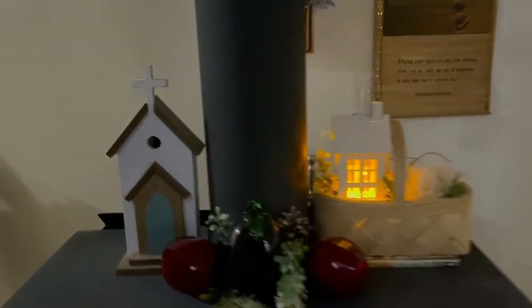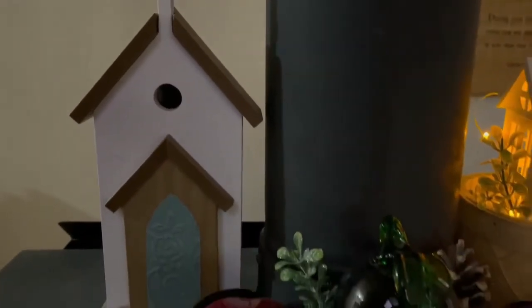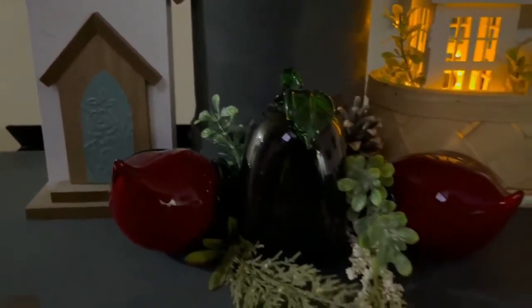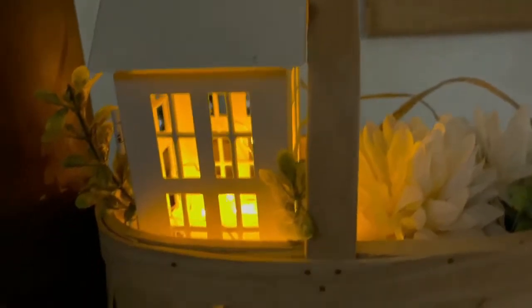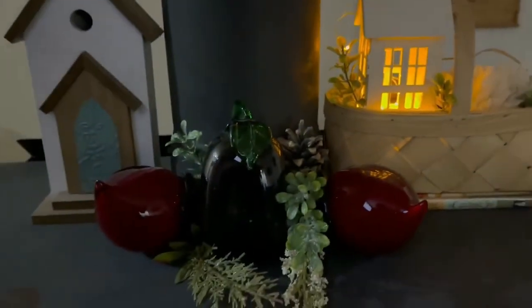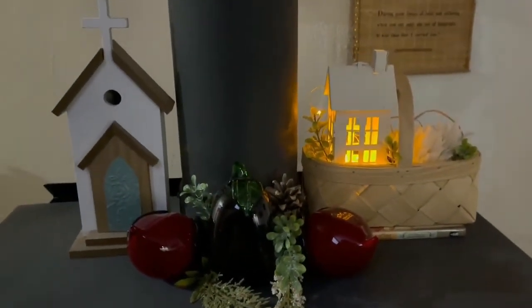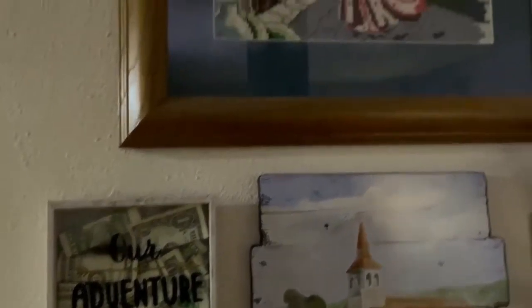Here in my living room I just decorated the fireplace because anyway we're not using it since it's summer, so I just added decorations. That frame behind the fireplace I got from Dollar Tree, and this cross stitch I made that one as a gift for my husband.